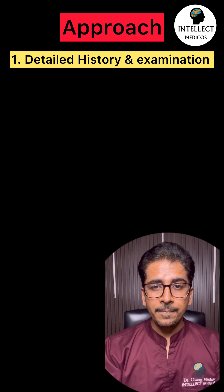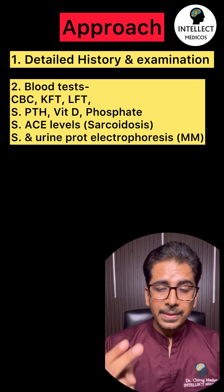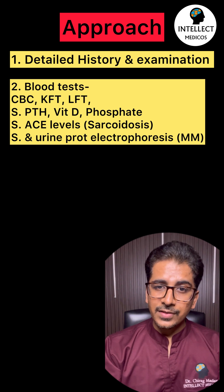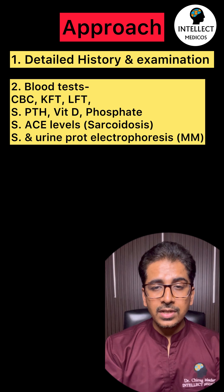Beyond CBC, KFT, and LFT, send serum PTH levels, serum vitamin D, and serum phosphate levels. Further, send serum ACE levels if thinking about sarcoidosis, and serum and urine protein electrophoresis if suspecting multiple myeloma.